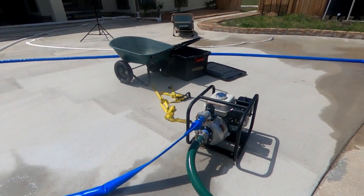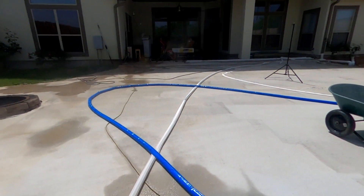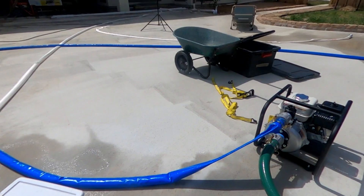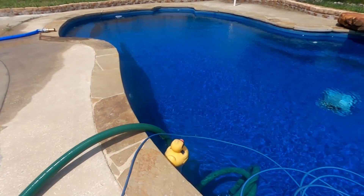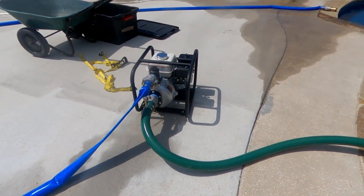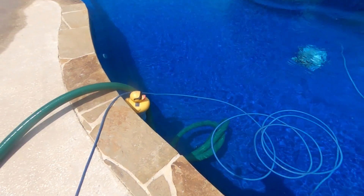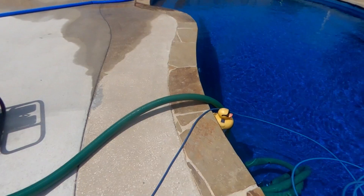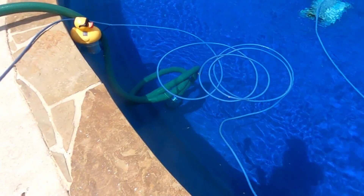I've got two hoses: the blue one came as a kit with the green suction inlet hose, and the blue discharge side is 50 feet. Then I bought an additional white one which is 100 feet, so I've got a total of 150 feet plus the length of the suction line. The suction line is really stiff and likes to curl up, so I don't think you're going to be able to move this pump too far from the swimming pool — the suction line is maybe 20 to 25 feet. You might be able to stretch it further if you leave it out in the sun to warm up.